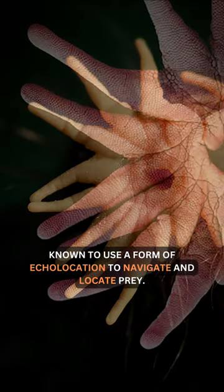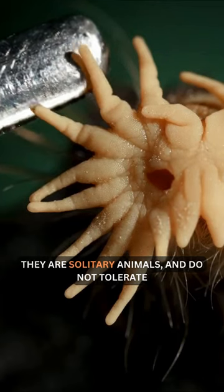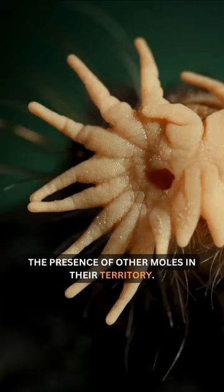The star-nosed mole is known to use a form of echolocation to navigate and locate prey. They are solitary animals and do not tolerate the presence of other moles in their territory.